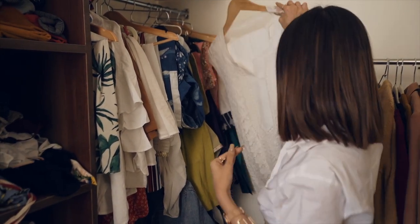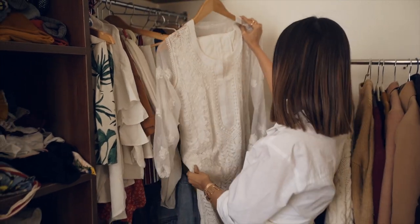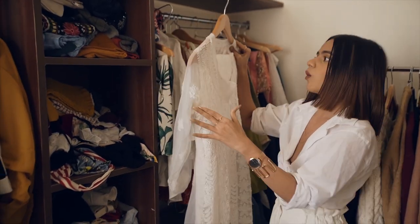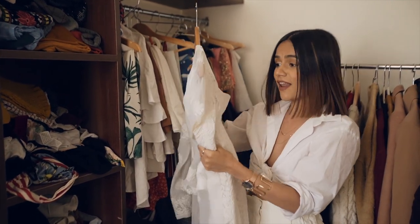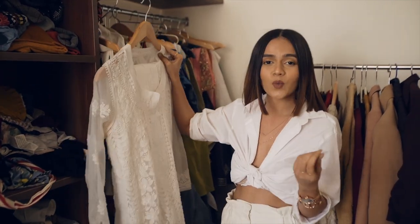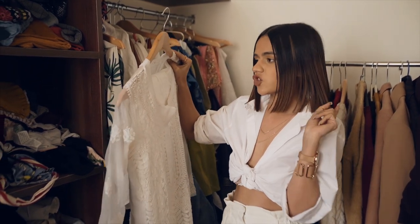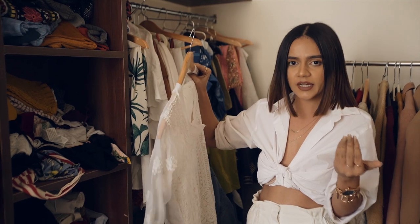My current favorite is this entire set — it's a chikankari kurta set that I got from Lucknow. I love love this. I've also done a small one-minute video on how to wear this in winters in five different ways, which you guys should watch.